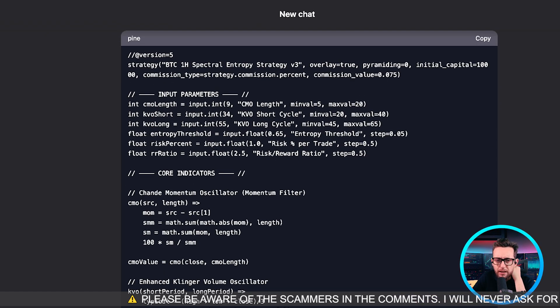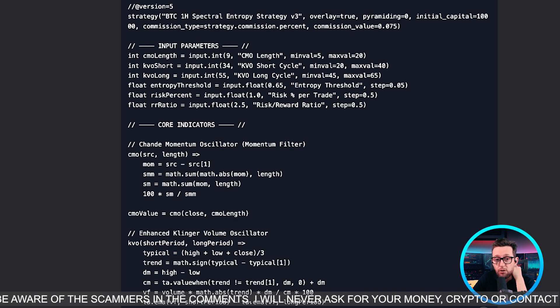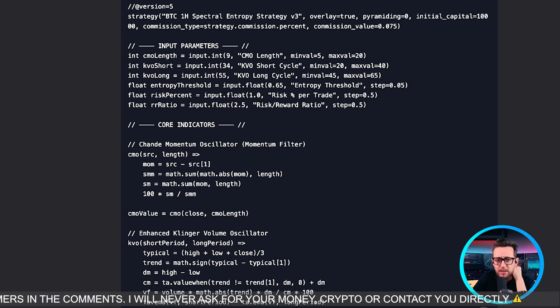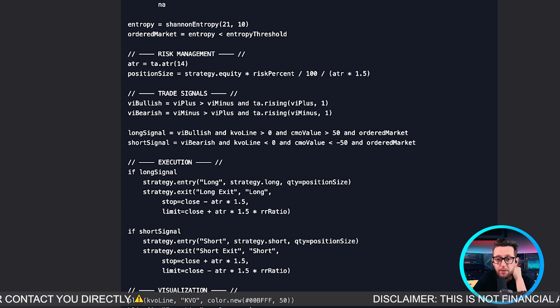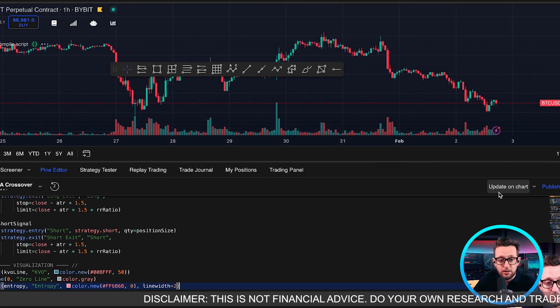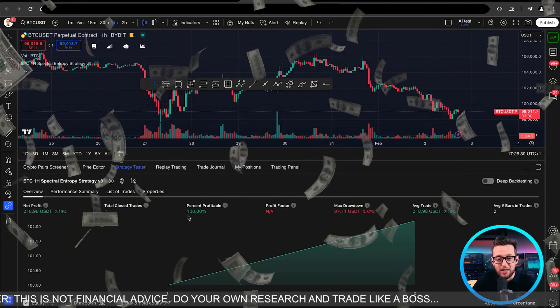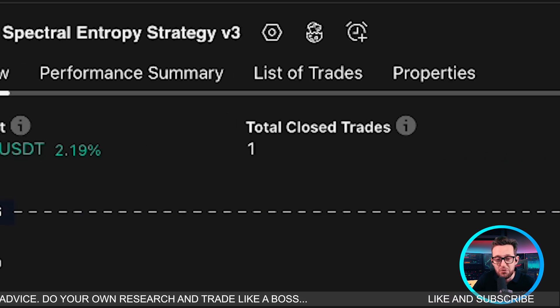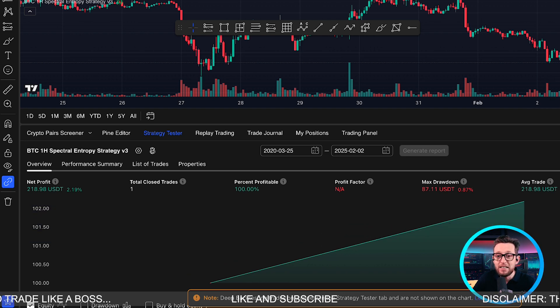DeepSeek is actually writing code for a brand new indicator rather than just debugging. It's got the CMO length, CVO short cycle, CVO long cycle, a couple of thresholds, percentage per trade so we're using a percentage of our portfolio per trade, and risk-to-reward. Looks pretty awesome. We even have a plot. Let's update on the chart — boom, we have a back-test. But there's only one single trade, and it's a 100% win rate.